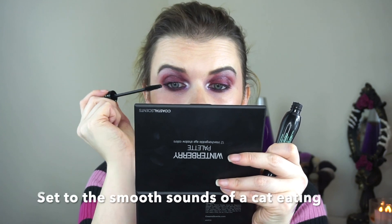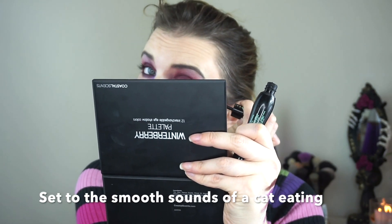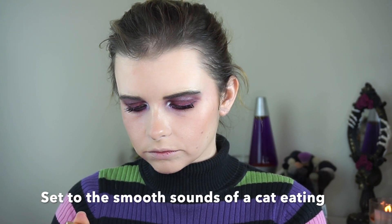Now I'm taking some eyeliner — this is Urban Decay Rockstar, which is a little purple eyeliner. Next up is mascara — this is just the Essence Lash Princess mascara. Now I have lash glue on some lashes and I'm really going to try to sell this whole look with the blush.